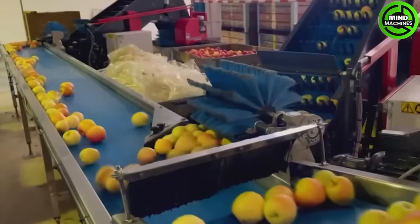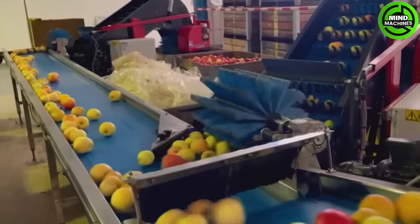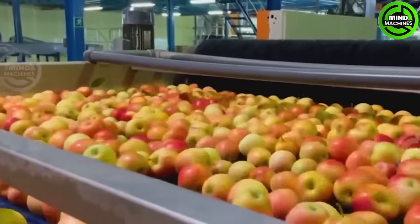Berg Machinery's production line handles apple bin unloading, washing, sorting by size and quality, and ends with pelletizing.